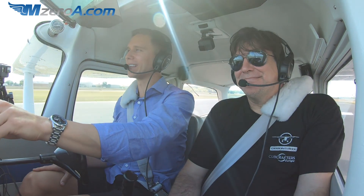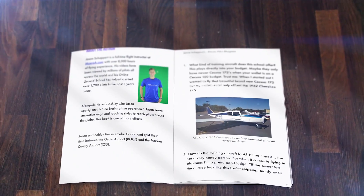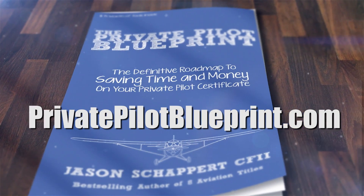So there you have it — how do we get our clearance at a pilot-controlled airport? Always something different, always learning something new. Can't wait to read your comments below on Facebook, YouTube, and MZeroA.com. Enjoy the rest of your day, and most importantly remember that a good pilot is always learning. I wrote the Private Pilot Blueprint with the intention of sharing everything I wish someone had told me during my flight training — and I want that book to be yours for free. All I ask is that you pay shipping. Visit privatepilotblueprint.com to get your free copy.